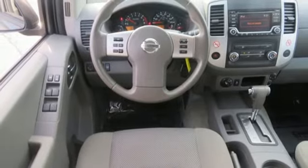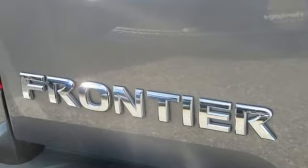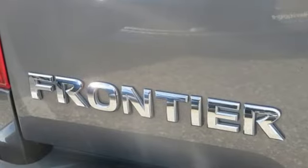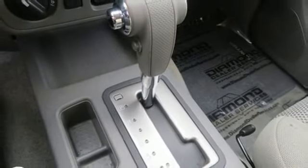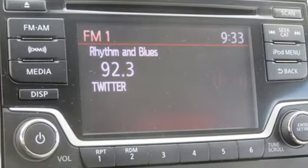The rugged exterior look includes rear privacy glass, which also helps in keeping the temperature cool inside the cabin. A mid-size Frontier that delivers full-size performance. Take this truck for a test drive today.